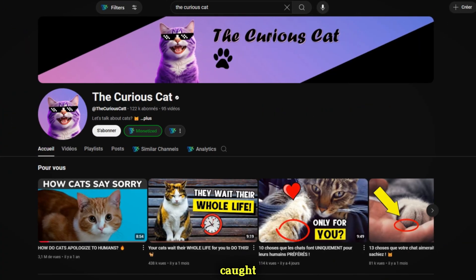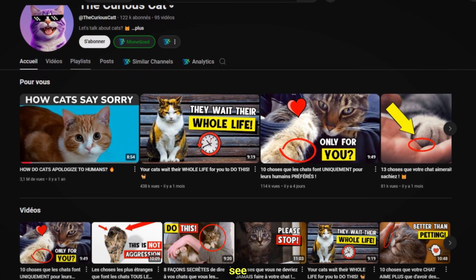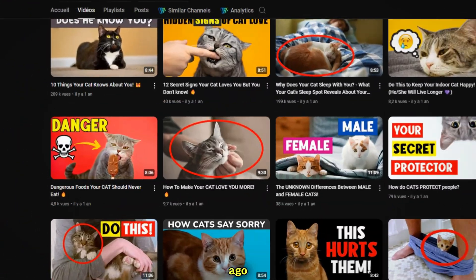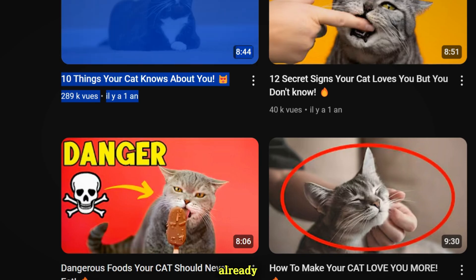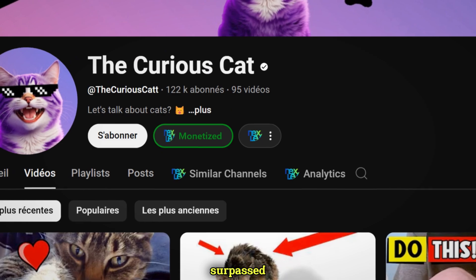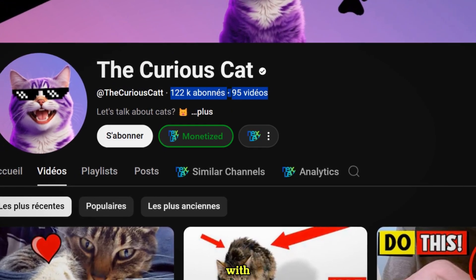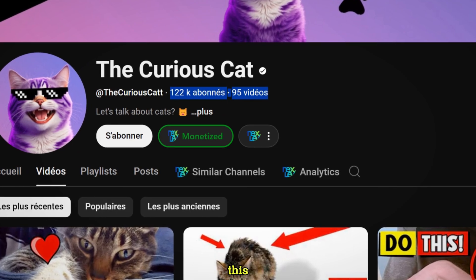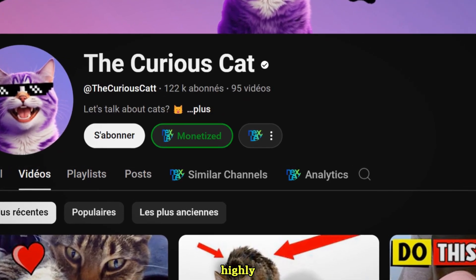This is a new channel in a different niche that caught our attention. As you can see, the channel is relatively new, with its oldest video published just a year ago. Despite that, it has already gained over 200,000 views. Looking at the subscriber count, it has surpassed 120,000 with just 95 videos, which is an impressive achievement.